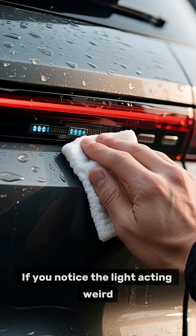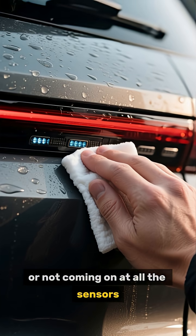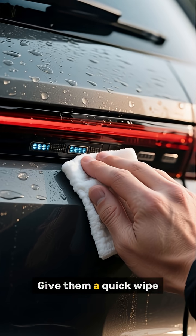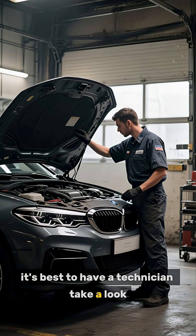If you notice the light acting weird, like flashing when no one's there or not coming on at all, the sensors might just be dirty. Give them a quick wipe. If that doesn't fix it, it's best to have a technician take a look.